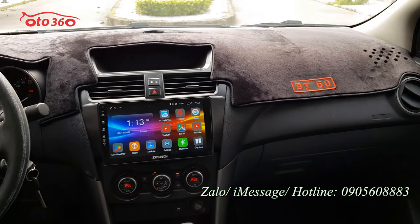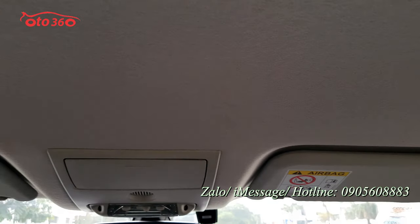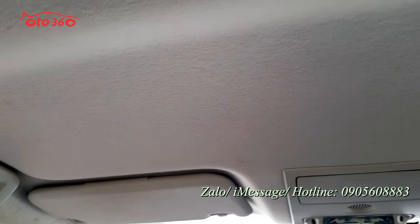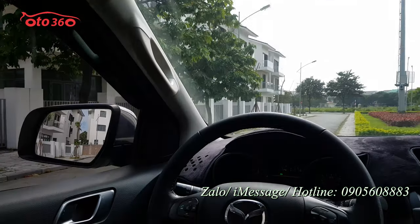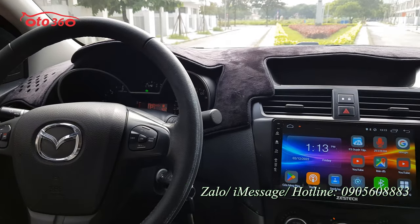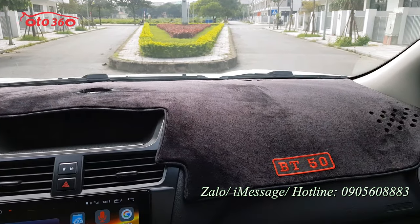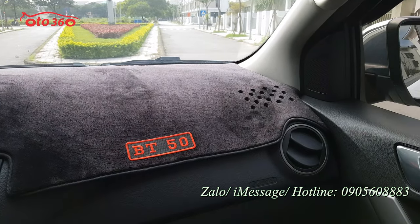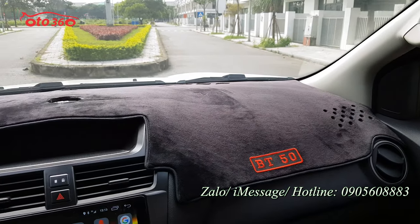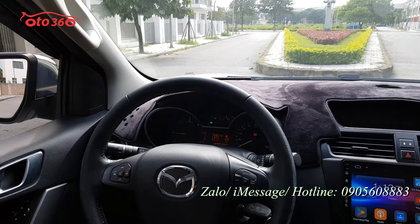Chiếc xe này còn rất đẹp, từ những phần nhựa cho đến phần nỉ trần đều còn rất là mới, vì chiếc xe mới lăn bánh có 2 vạn 6 thôi. Còn bảo hành bảo dưỡng tại hãng nên quý vị và các bạn có thể yên tâm. Chủ xe rất là cẩn thận, đã ốp phủ tắp lô để chống nóng.